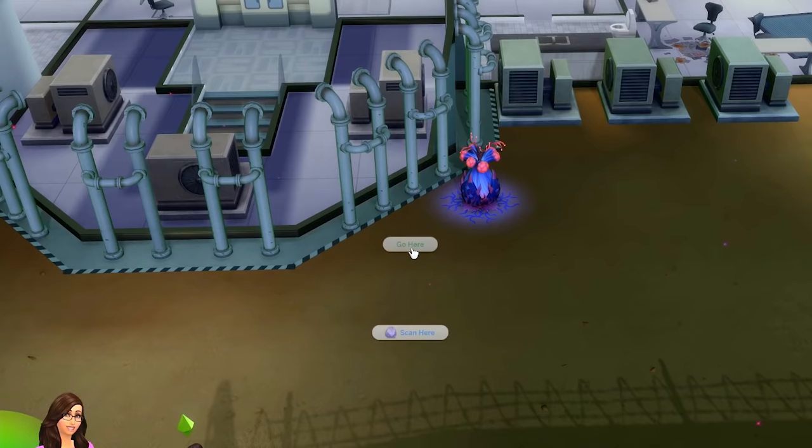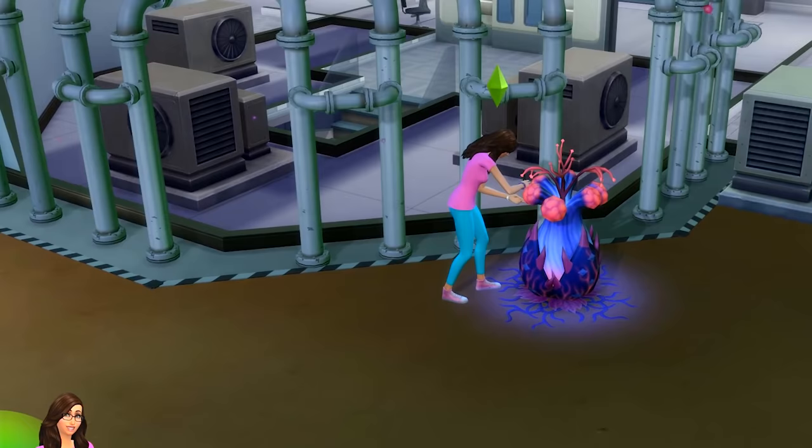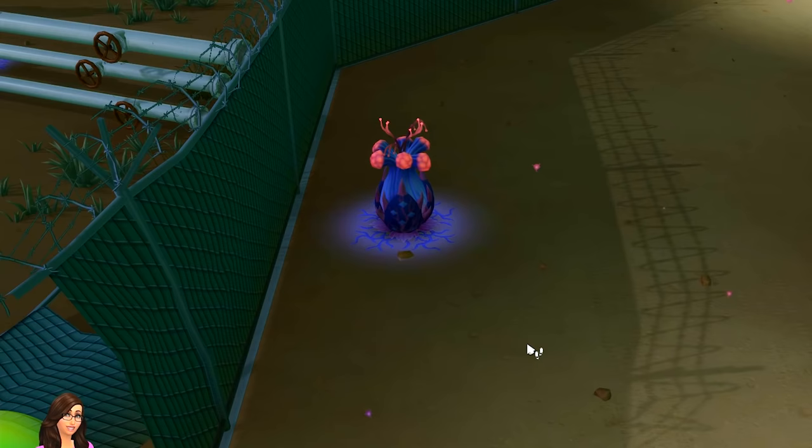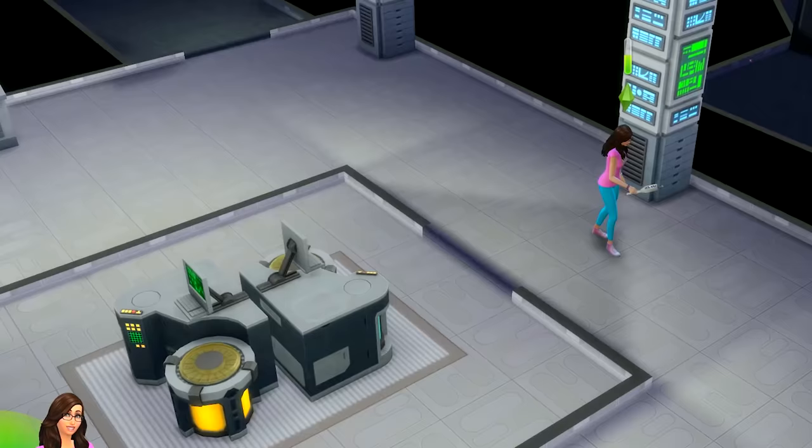Collect a microscope sample. Please be careful, Cookie! She's touching it — be careful! Run away! I have to keep collecting microscope samples. Careful! Let's scan the lab and let's see just how bad the spores are in here.